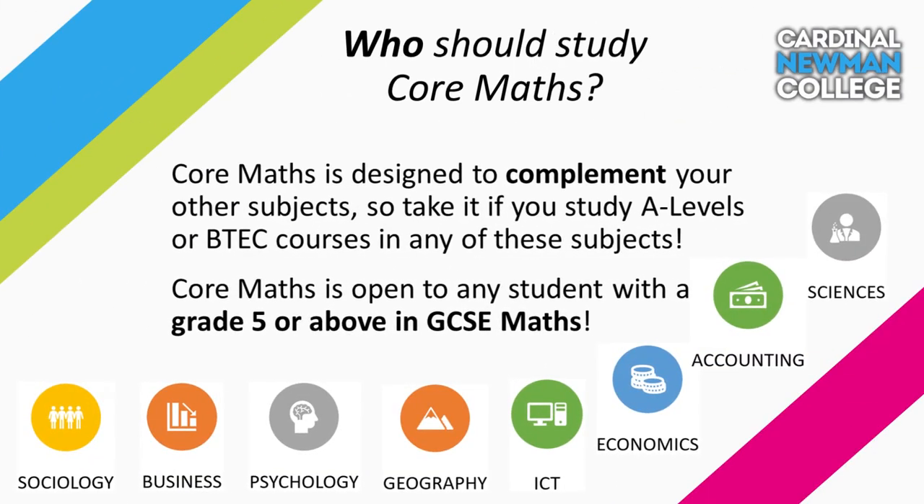Core Maths can be studied by any students at Cardinal Newman College, providing that you've got a Grade 5 or above at GCSE Maths. It's designed to support your studies in your other subjects, so if you've studied any of these particular subjects you should seriously consider taking Core Maths.